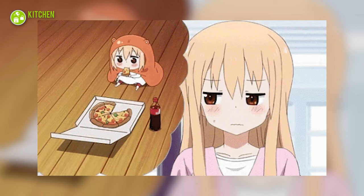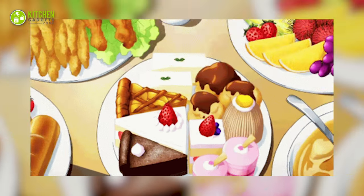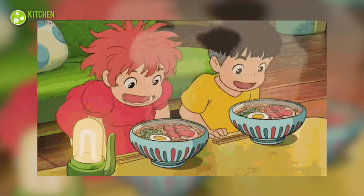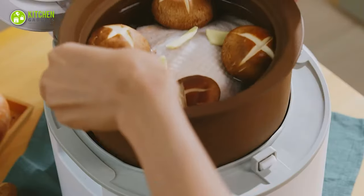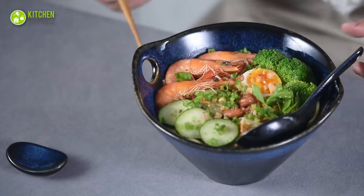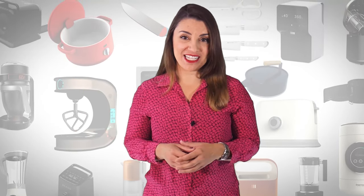The moment you visualize aesthetically pleasing food, it has to be from Japanese anime. Food from Spirited Away, Kiki's Delivery Service, Ponyo, or Food Wars have you drooling. Let's get started with the 11 Japanese kitchen gadgets to create something magical in your kitchen. Welcome to Kitchen Gadget Zone, where we show you new and innovative kitchen gadgets and appliances that can help improve your everyday kitchen experience.